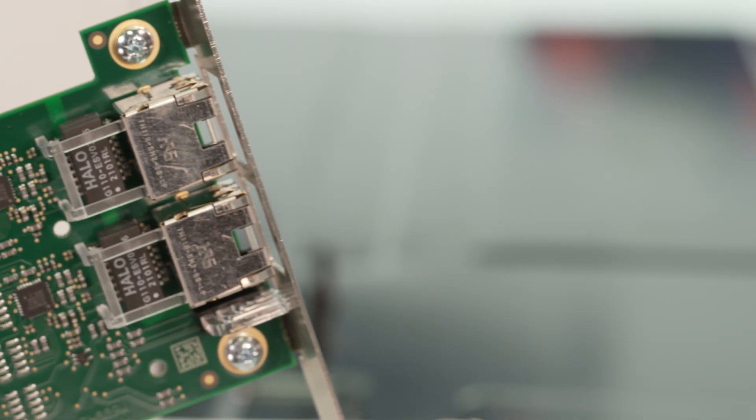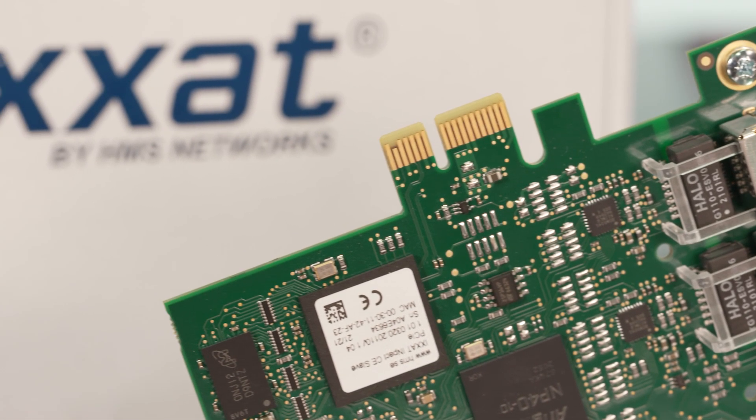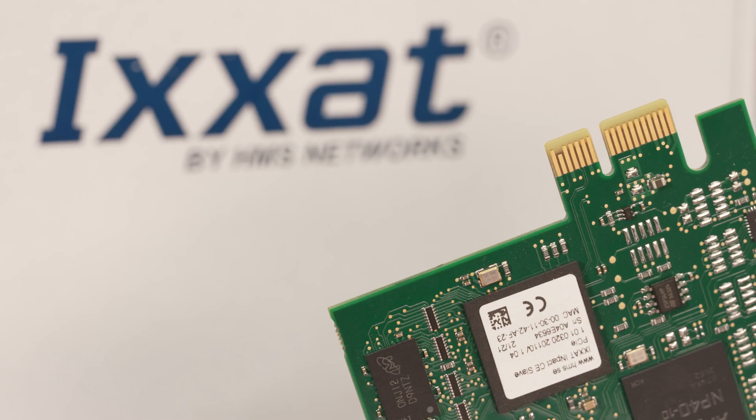Our second generation Position Box is based on a slim industrial PC with application software written in .NET. In order to achieve high data throughput to the fieldbus with low latency, the Impact Multi Protocol interface card was the only option for us. With this interface we have perfect communication between our customer's PLC and the Position Box Gen2.